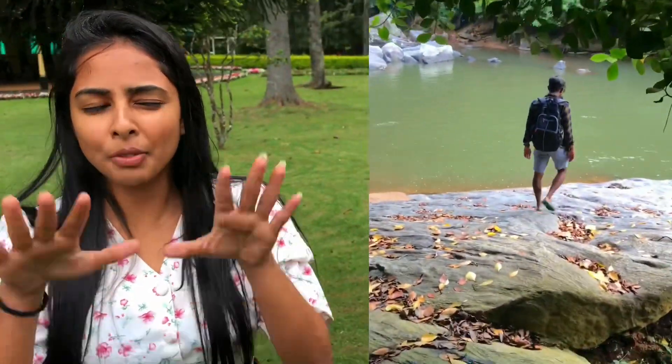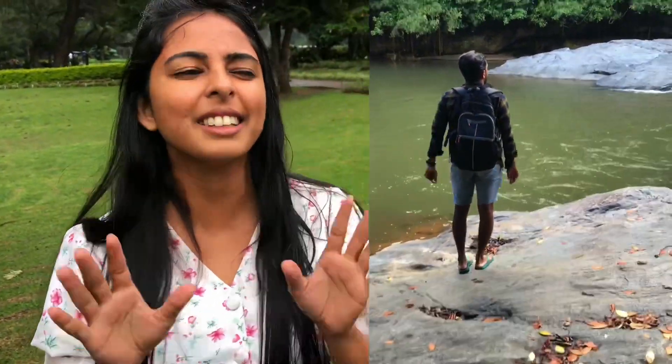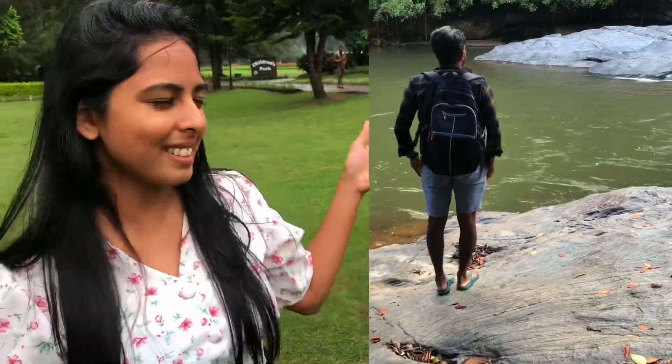Next one is the Asopini waterfall. There are many folk stories regarding this waterfall. This fall is 20 kilometers from Mavanala, located in Aranayaka, Kegalle Sabaragamuwa province. This waterfall was named after a popular Asian fairy tale story.